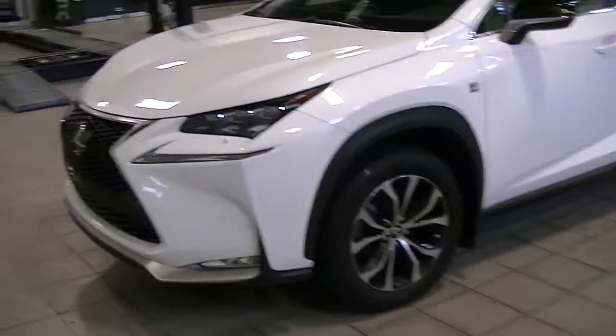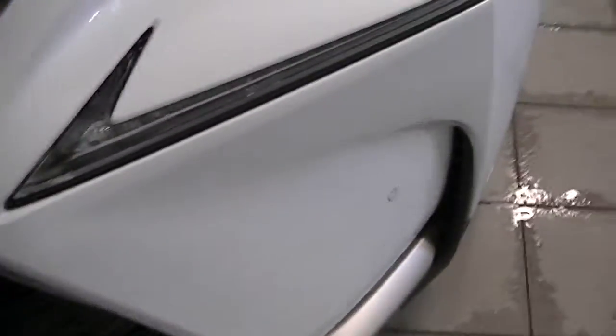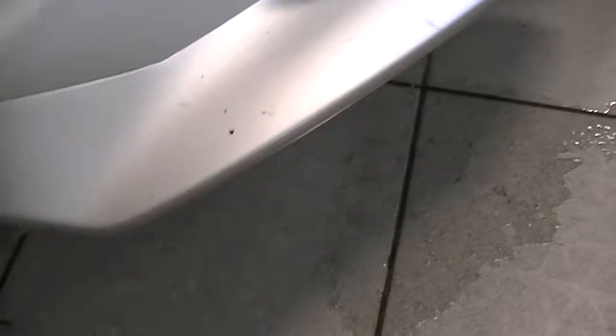I'll come in on the front grille and show you the condition of the hood. There are a couple little rock chips there, but we'll definitely have those touched up. Anything that we can touch up, we will. A couple there, and then down below looks like a few on the grille and the bottom part of the bumper — but like I said, we'll do our best to touch up what we can.